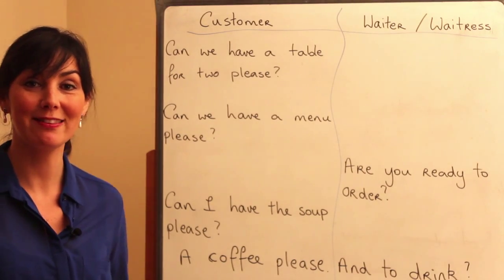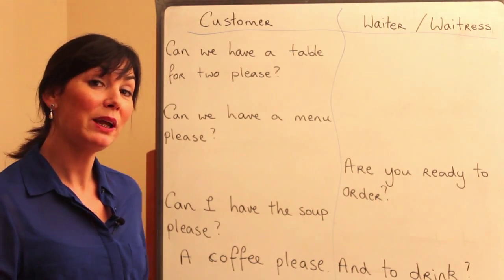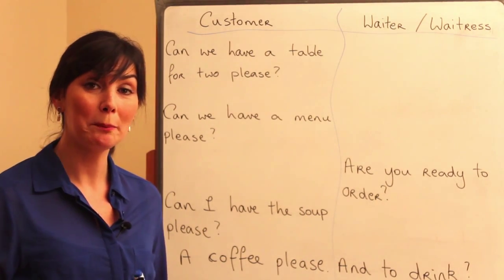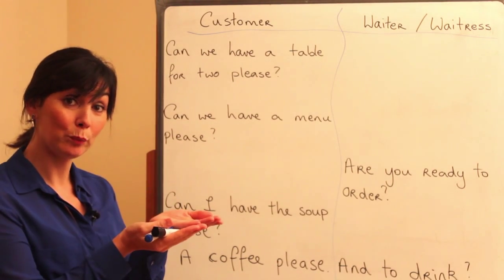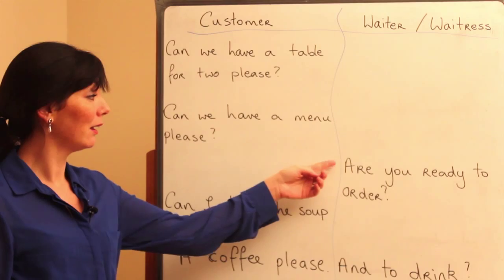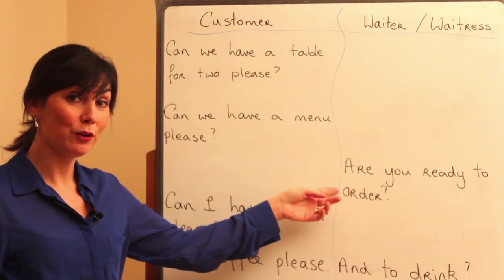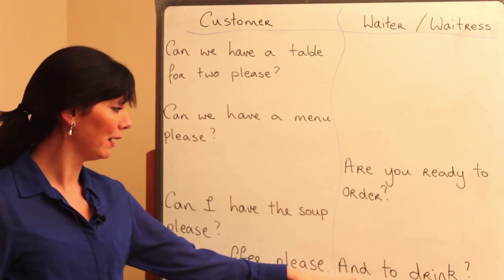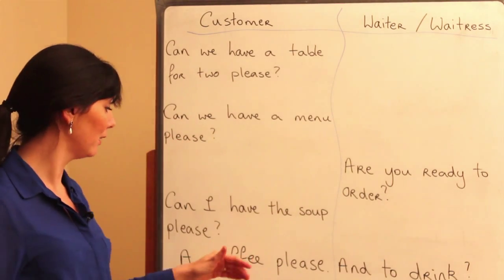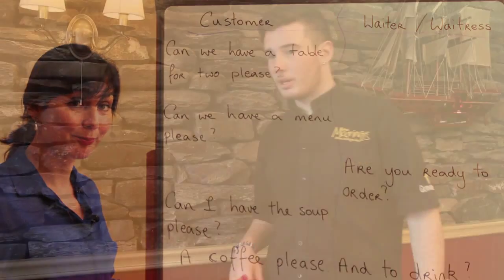So let's see that again. Can we have a table for two please? Can we have a menu please? Are you ready to order? Yes. Can I have the soup please? And to drink, a coffee please. Is everything okay guys? Yes, that was lovely. Thank you very much. It was very nice. Thank you.